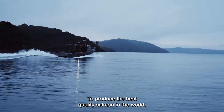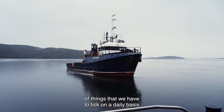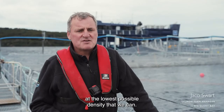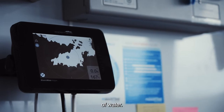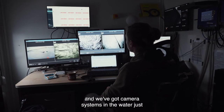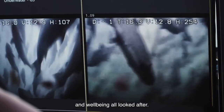To produce the best quality salmon in the world, there's a whole list of things that we have to tick on a daily basis. One of those things is the density at which we farm — we farm at the lowest possible density, only four fish per cubic metre of water. Every pen is monitored for oxygen and temperature, and we've got camera systems in the water to make sure we've got fish behaviour, fish performance, and well-being all looked after.